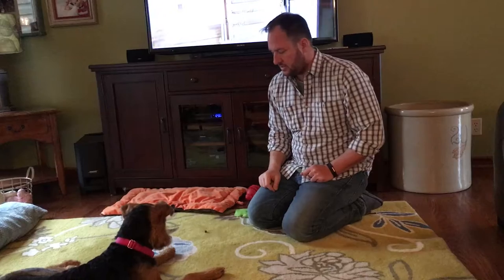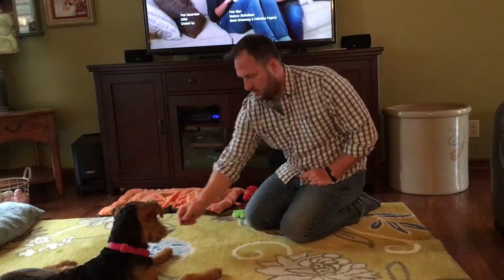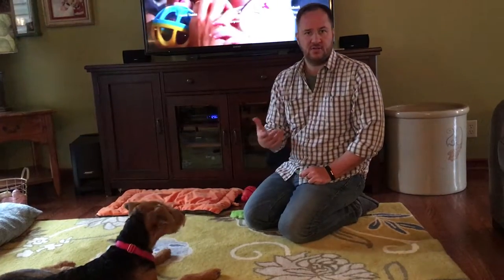If you have too long of a practice session, the dog will start having more failures because their neurons get tired of firing and get fatigued. So when you do a practice, keep it short. Always end on a good one, and take your time and have patience. This is how we can teach our dog to leave it.